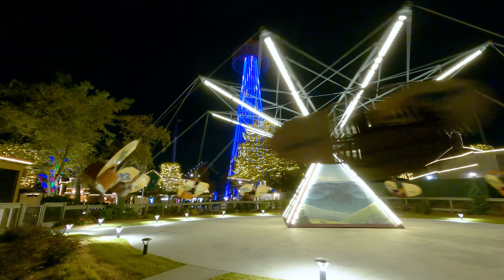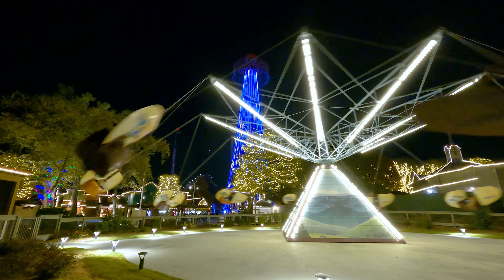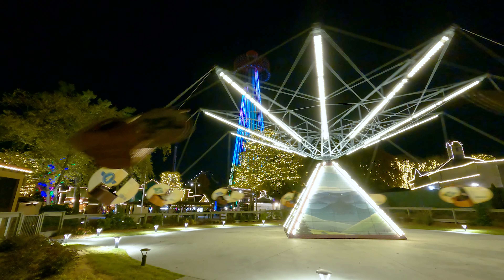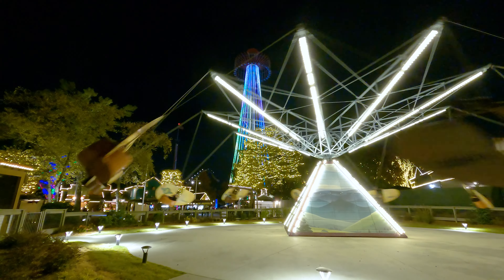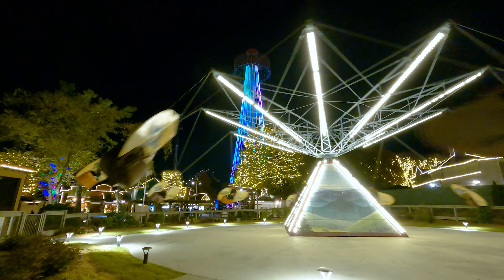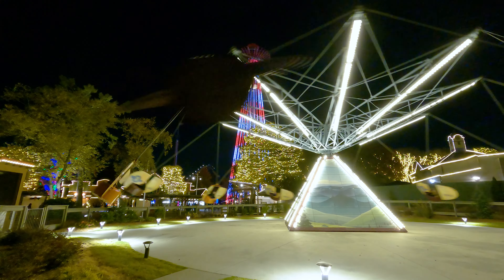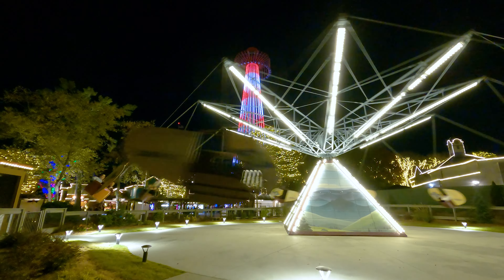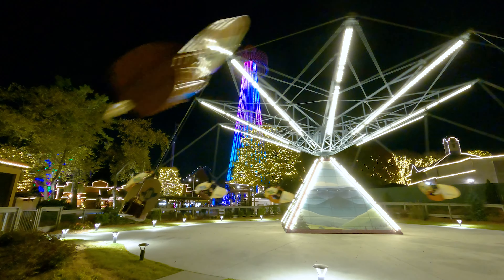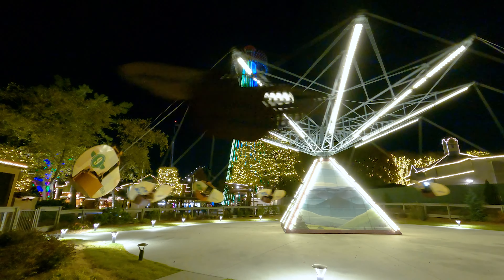This ride has gone through many iterations. I forget what it was first called — Johnny Rockets Racers maybe — then it was Danny Phantom something or other, and now it's called Mountain Gliders. It's a very fun ride. Me and the kids growing up used to do this a lot. It was originally located over there by where the kite-eating tree is right now in the kids' section.